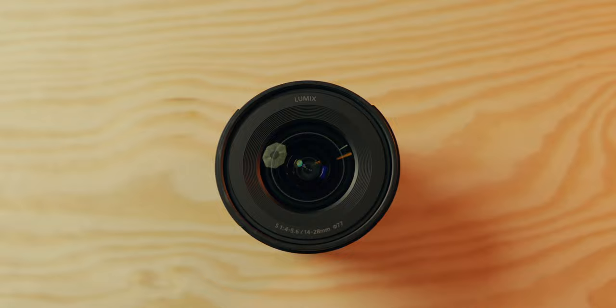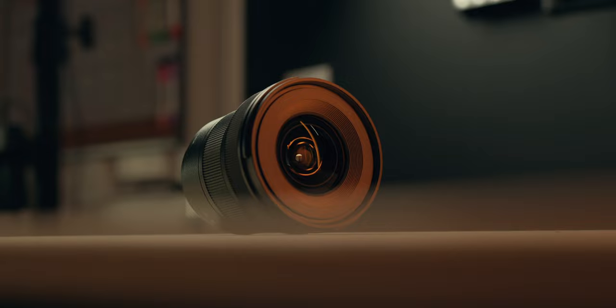This is a variable aperture lens, which means that at 14mm it's f4 — that's the most light it lets in — and when you go up to 28mm it goes to f5.6. A lot of people don't like that; they want f2.8 or f1.8. But lenses that do that cost a lot of money, so we can't grumble with the price of this one. If you're vlogging outside, it's very rare you'd go down to f1.8 anyway, so it doesn't really matter.